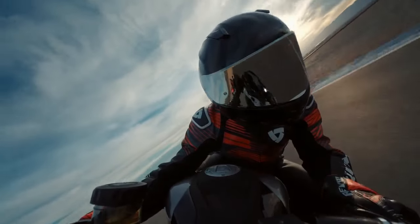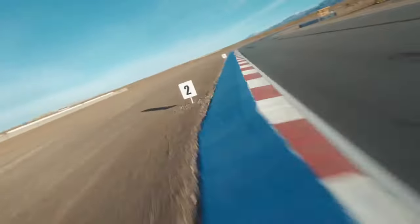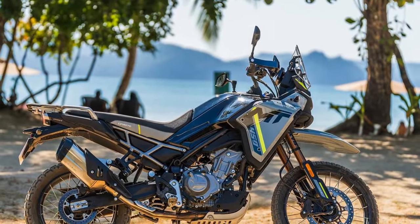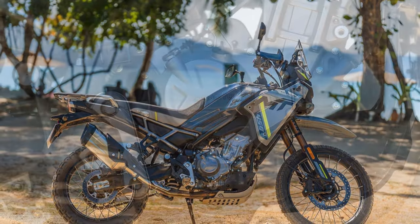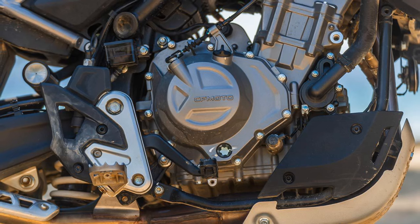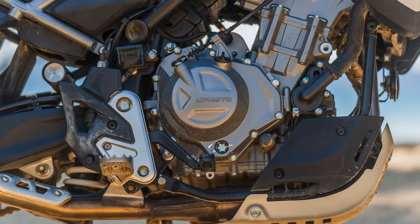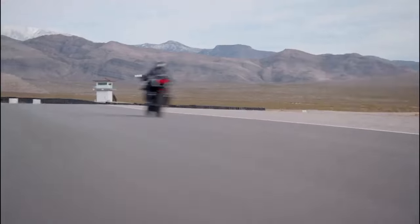The chassis represents a fresh design, with CFMoto hinting at drawing inspiration from the KTM 790 Adventure, owing to its collaboration with Pierer Mobility AG. Similar to the Ténéré 700, the lower portion of the Ibex's frame can be detached for maintenance purposes or in the event of damage during a ride, facilitating easy replacement.